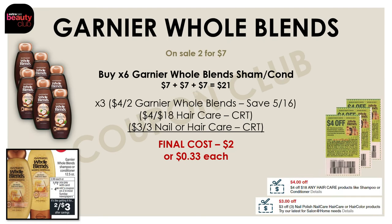This week this is actually the only hair care deal I have to share — it's on the Garnier Whole Blends. They're on sale two for $7, with no extra buck promo, just a sale. To get the best value, pick up six of them — at two for $7, you'll get six for $21. Then use three of the $4 off two Garnier Whole Blends insert coupons from the SmartSource on May 16th, along with a $4 off $18 hair care CRT and a $3 off three nail or hair care CRT. Using all these coupons, your final cost for all six drops from $21 all the way down to $2, or just $0.33 each.